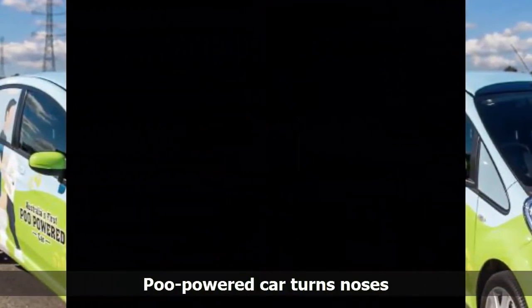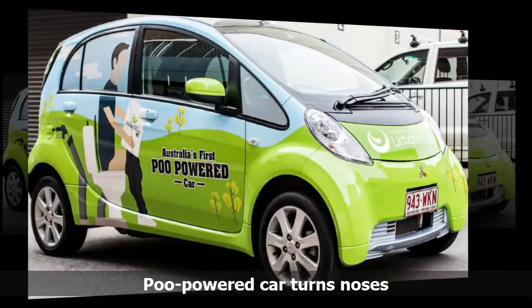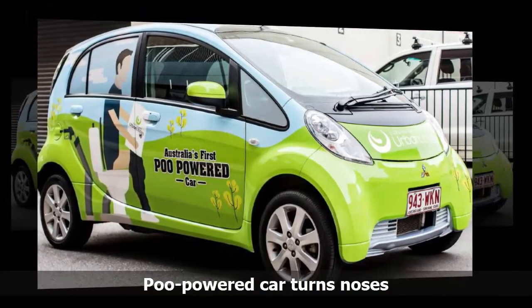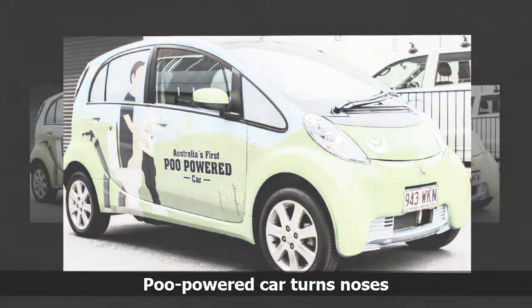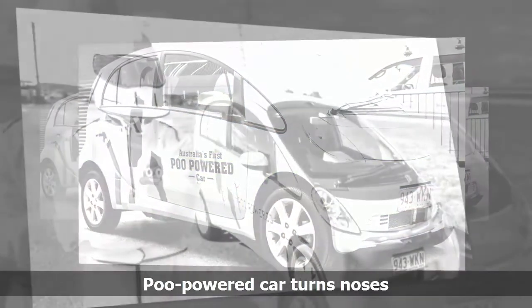This is just the first step. In the future, we are hoping our entire fleet may one day be powered by Poo.